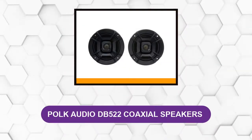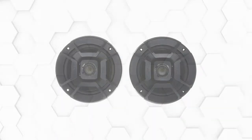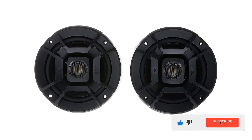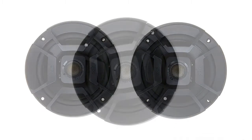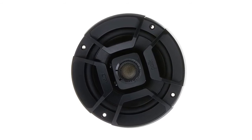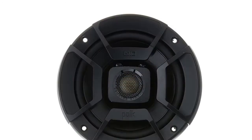At number five: Polk Audio DB 522 Coaxial Speakers. The Polk Audio DB 522 excels when it comes to the mids and the treble, so if you are looking for the highest quality of sound in these ranges, this speaker will suffice all of your needs. Loud and clear sound — if you are tired of the low volume and disappointing quality of your factory speakers, these ones will make a difference because they are equipped with the tech necessary to deliver.